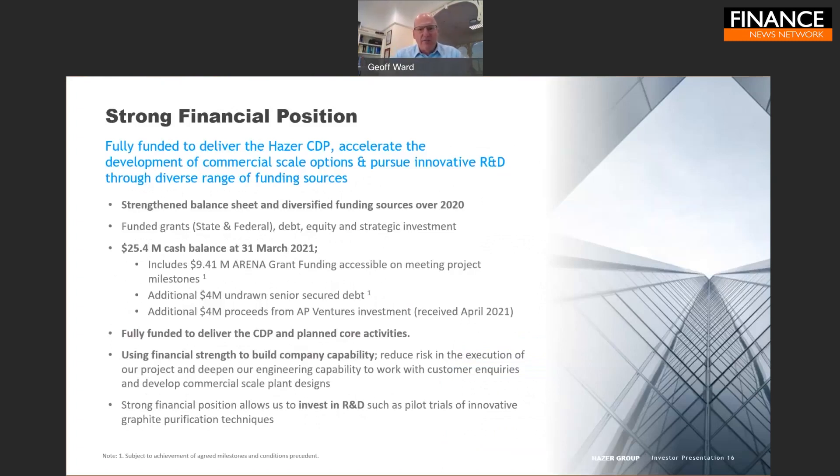We are fully funded to build this first demonstration project. We strengthened our balance sheet and diversified our funding through 2020, now comprising a mixture of grants (both state and federal), debt, and equity. In April 2021 we were pleased to welcome AP Ventures as a strategic investor — a London-based specialist hydrogen venture capital fund that has made over 20 specialist hydrogen investments in the last two years. We have a strong cash balance including a $9.41 million ARENA grant (of which only $2 million has been drawn), $4 million of undrawn senior secured debt, and $4 million in proceeds from the AP Ventures strategic investment.